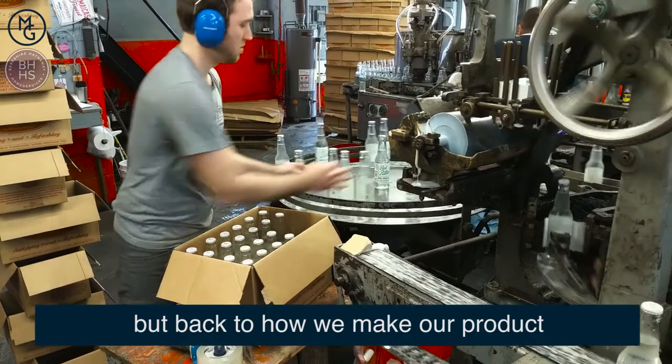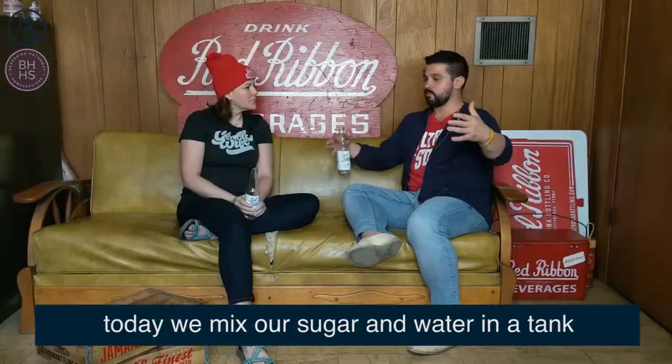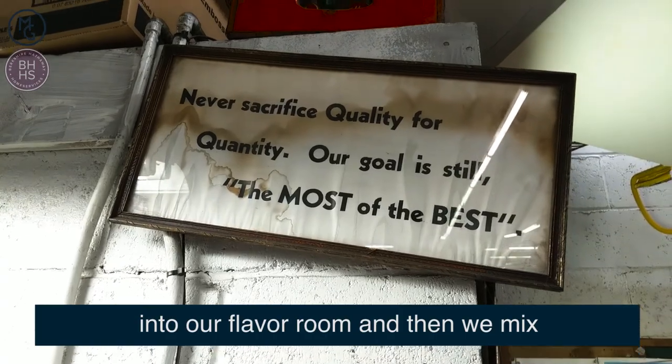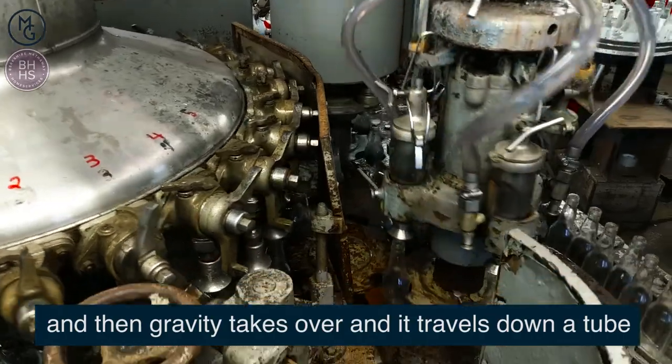Back to how we make our product — today we mix our sugar and water in a tank. That creates a syrup which we pump upstairs into our flavor room, and then we mix whatever flavor we're making for the day. Then gravity takes over and it travels down a tube.